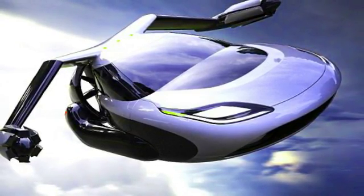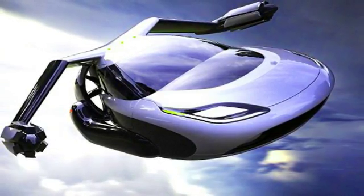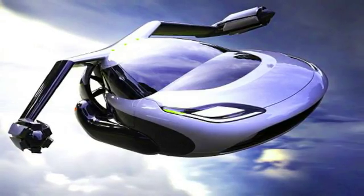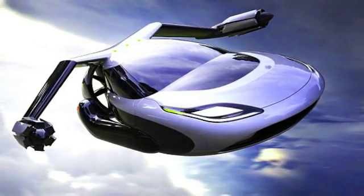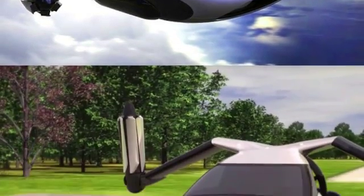Traffic can be a real grind. For those traveling between work and home by car every day, the seemingly endless cycle of gas, brake, repeat at a snail's pace can wear thin. But commuters of the very near future may be granted some respite by taking to the skies in a flying car.